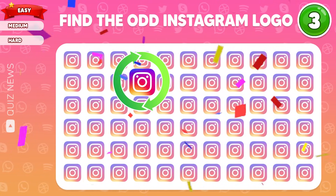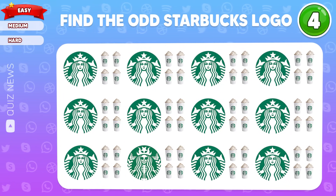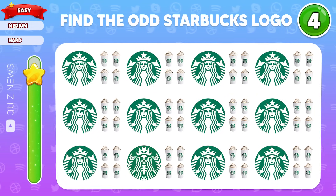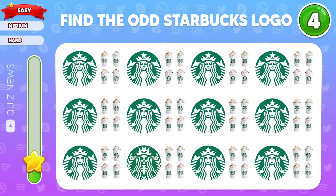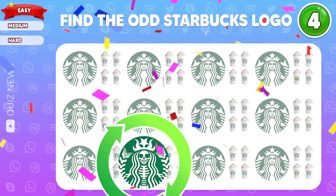Look closely and identify where is the odd Starbucks logo. You did great! Awesome! Here it is!